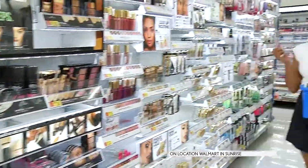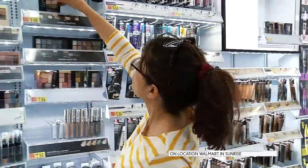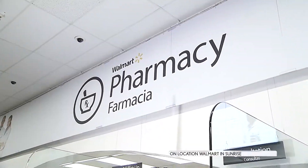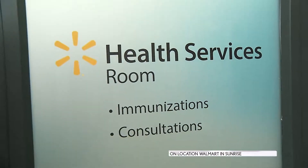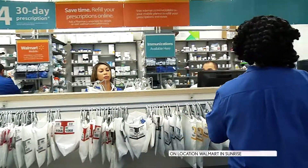Ladies, the cosmetic aisles have just received a makeover. There are new lights where we are always going to look on point — no excuses. And in the pharmacy department, they've also added more pickup and drop-off lanes. Along with that, they also have a health services room where you can speak in private to a pharmacist.